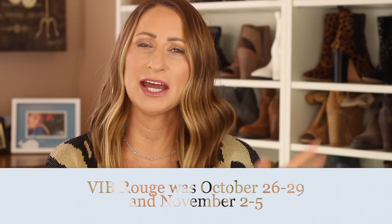Recently Sephora had their VIB Rouge sale — they had two weekends where you were able to order things if you were a VIB Rouge member, and now they also have the Sephora VIB sale. I'm going to show you the items I picked up during the Rouge portion of the sale, and a few things I honestly picked up at the end of summer. It's been that long since I've done a haul video, so let's jump right into it.